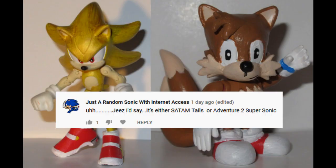I'd say it's either Sad I Am Tales or Adventure 2 Super Sonic. I thought that 'jeez' was supposed to be spelled with a G, not a J. Then again, I don't think it's a real word, so who's to say how it's supposed to be spelled?